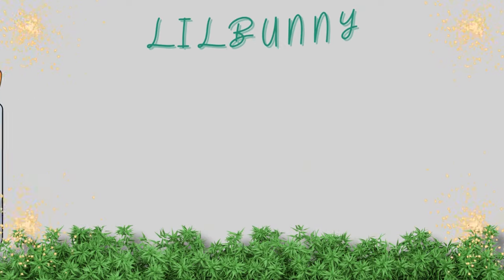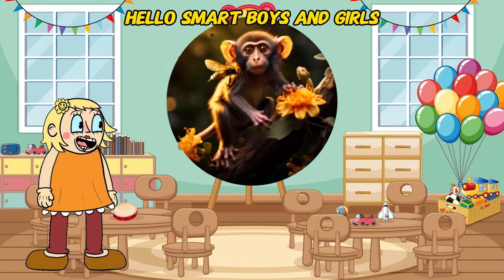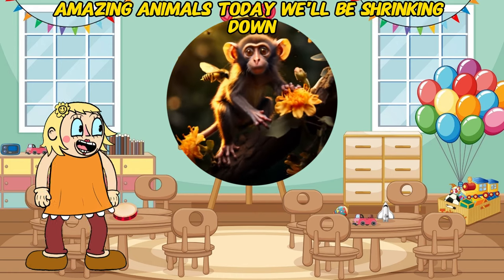Welcome to Little Bunny's World! Let's learn together! Hello, smart boys and girls! Buckle up for another exciting episode of Amazing Animals.